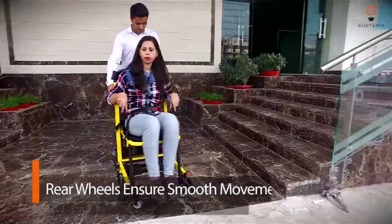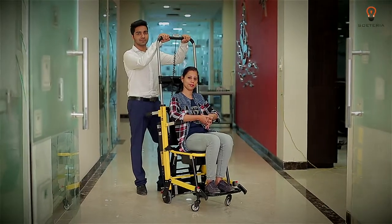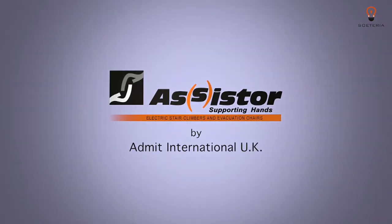The Assister Chair range — redefining patient mobility and safety. Assister is the brand owned by Admit International UK.